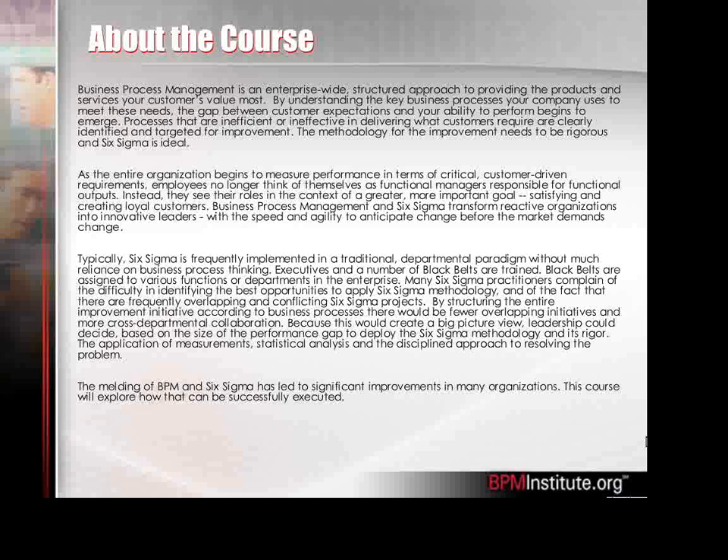The bulk of the day — probably three-quarters of the one-day class — is really about how to use Six Sigma as your process improvement methodology. Six Sigma has been around for a while now and is very widely accepted, certainly in larger corporations throughout the United States. It's not new. Many corporations claim savings into the billions and billions of dollars at this point.